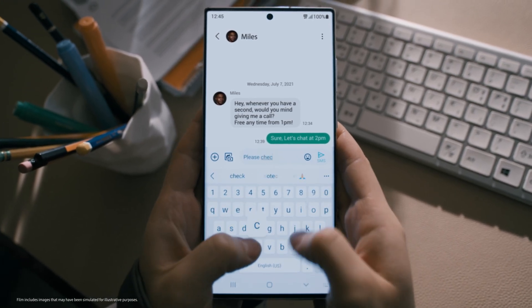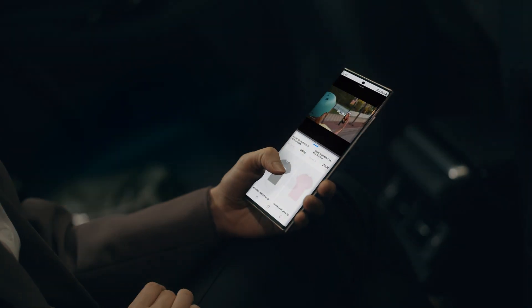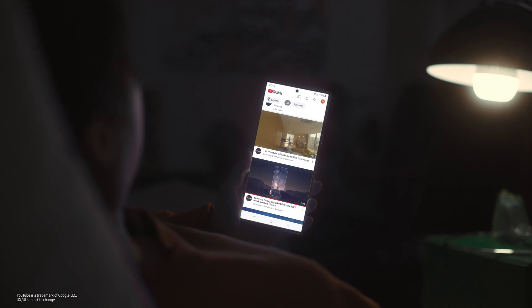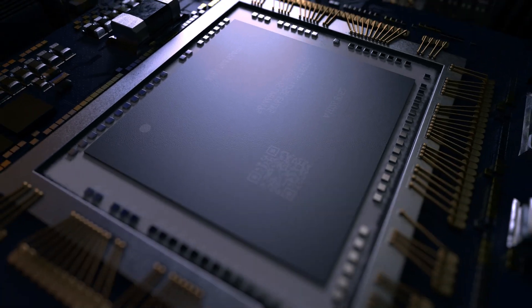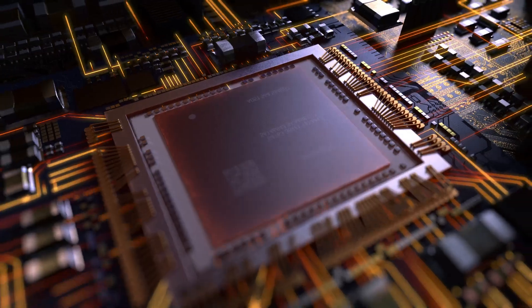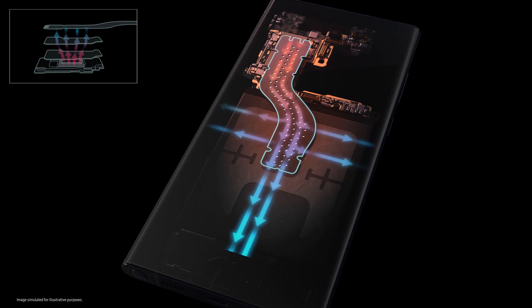Our smartphones are incredibly powerful. The more powerful the technology, the more energy it requires, and this energy is usually converted to heat. It requires innovations in heat transfer technology, which is based on the principle of moving energy away from a heat source and spreading it out to maintain a controlled temperature.